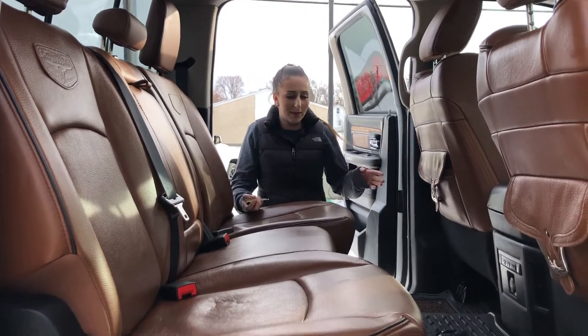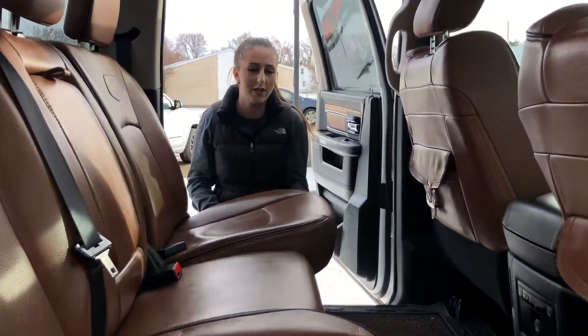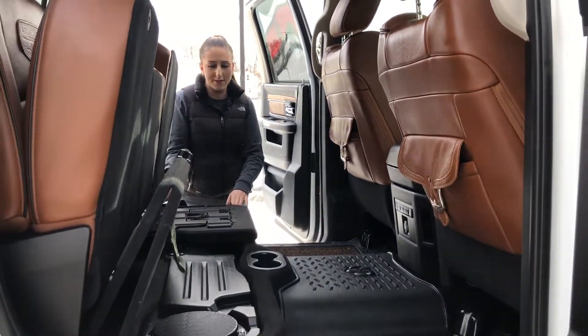In the back seat, you have a whole bunch of room for your passengers. These are heated rear seats, and then of course underneath you have in-floor storage. You can flip your seats up. You have a sub on that side, extra storage over here, and then these do fold out flat.